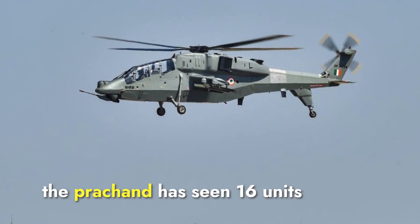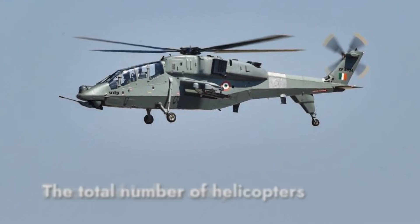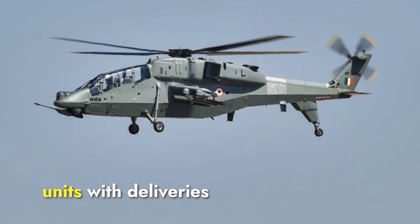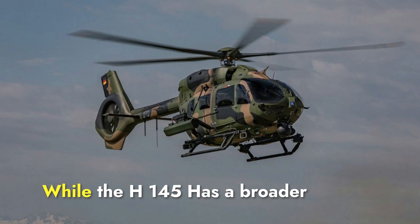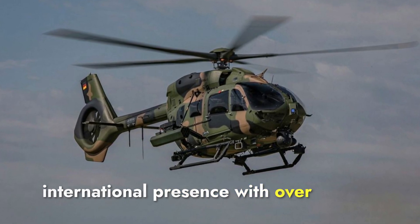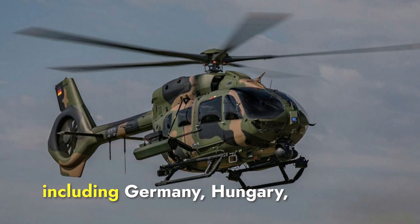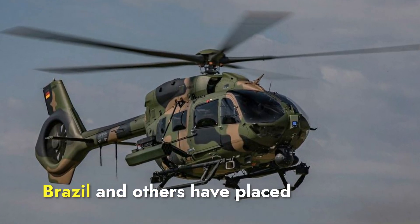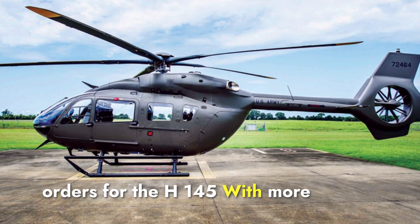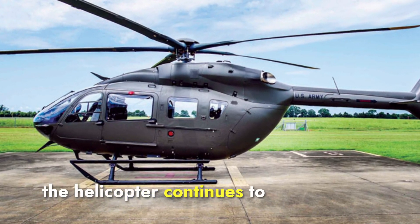As of now, the Prachan has seen 16 units inducted into the Indian Air Force and Indian Army, with a total of 179 units planned for production, delivered in phases. The H-145M has a broader international presence, with over 200 units currently in service worldwide. Multiple countries including Germany, Hungary, and Brazil have placed orders for the H-145M, with more than 150 units produced as of now, and the helicopter continues to receive new orders.